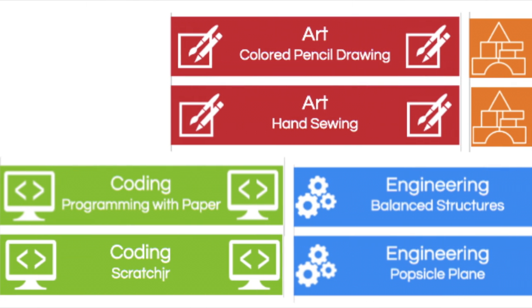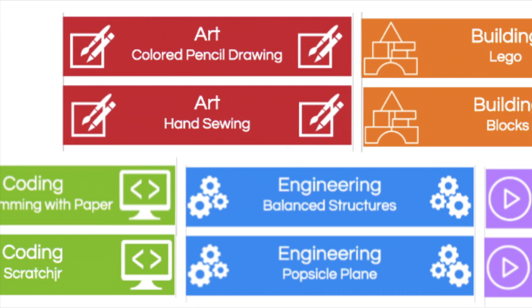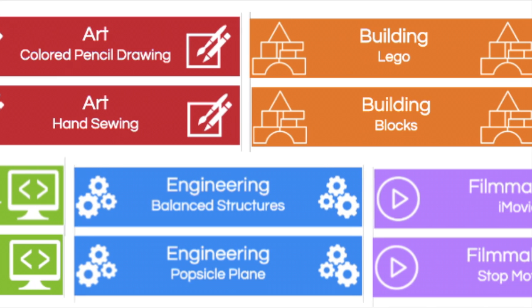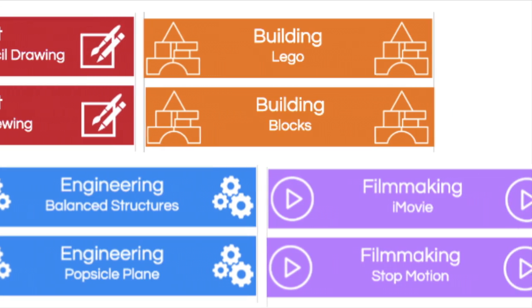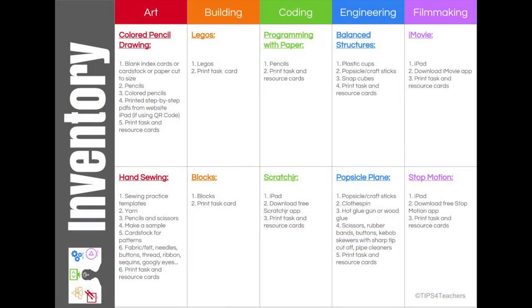To get started, in this package teachers will receive the concepts behind 10 basic stations centered around five learning strands: art, building, coding, engineering and filmmaking. Of the 10 stations, there are two stations per strand. Please also take note of the inventory overview that is included, where teachers can find a list of all the materials needed for each station.